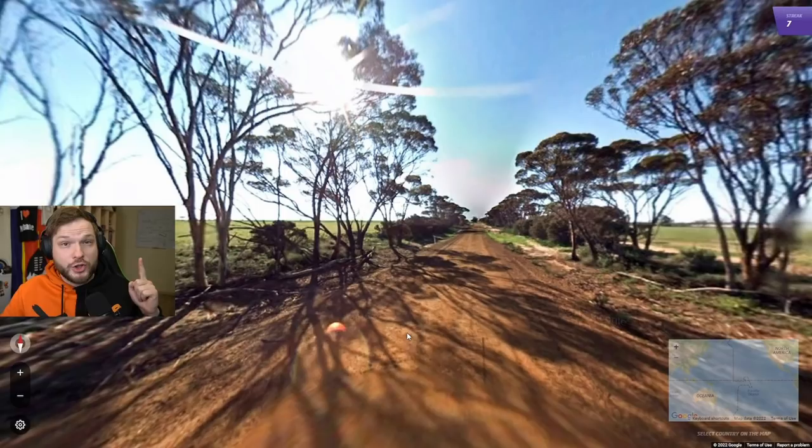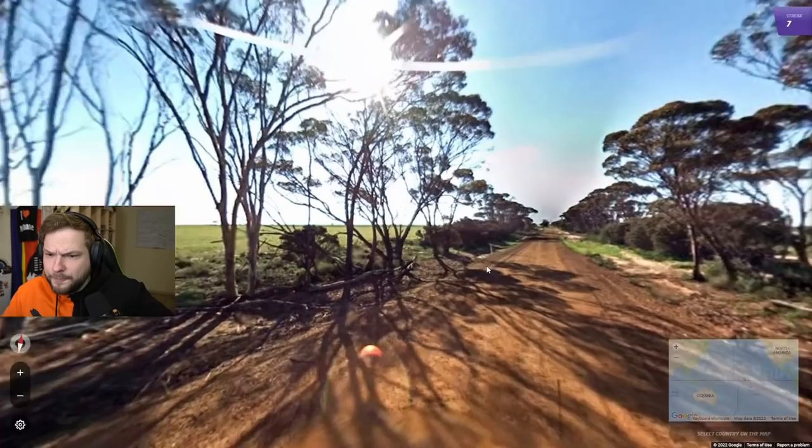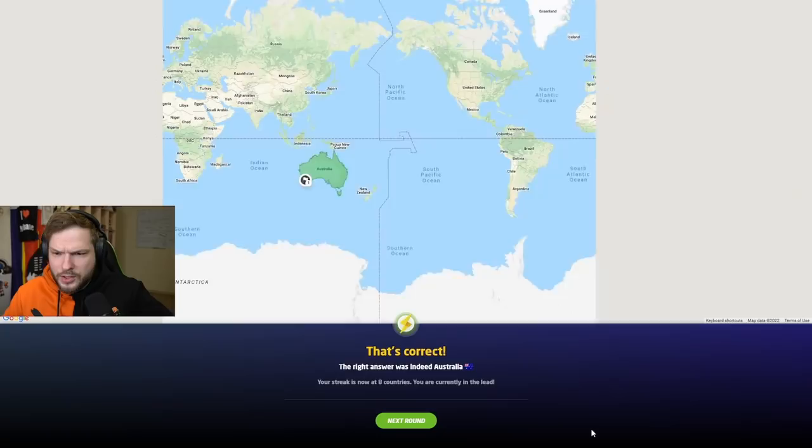That is Australia. We have Generation 1. You do not get Generation 1 in many countries — mostly the USA and Australia. Sometimes you can see it in New Zealand, very rarely Canada, and very rarely France and Mexico, but those aren't important to remember. We have sun to the north. We can see the bollard, which looks Australian. So I'm fairly confident with Australia here.